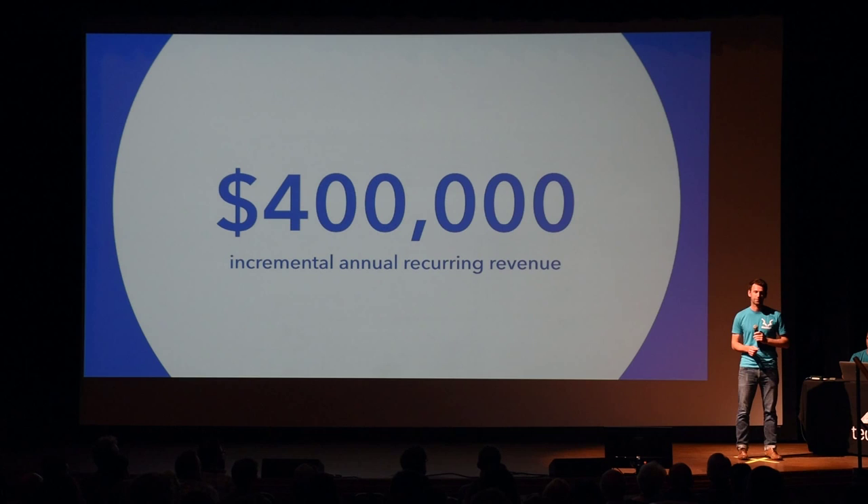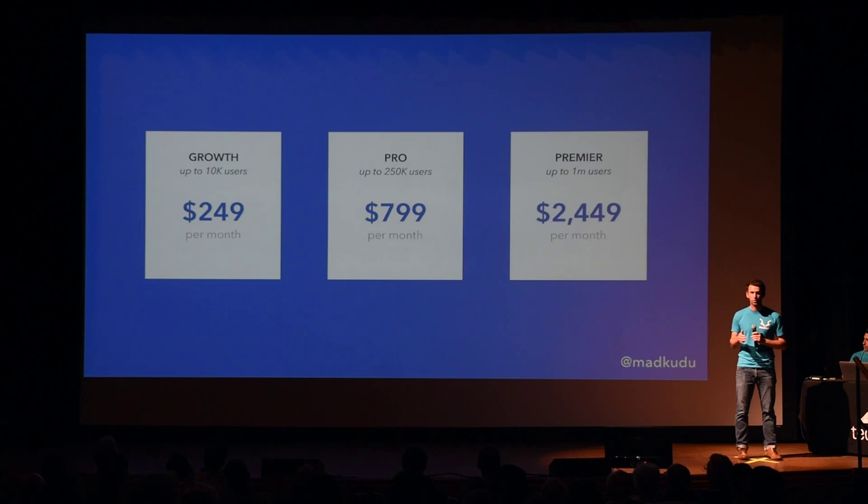Our pricing is simple and aligned with the value we add to our customers. It scales with the number of active users they have.